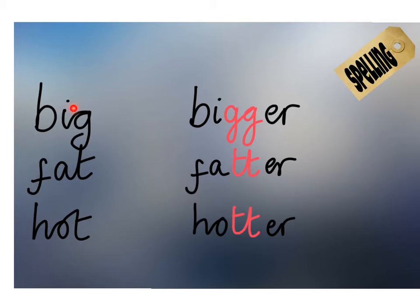Look at what these words end in. G, T, T. These are all consonants. What we've done here is double the consonant. Big becomes bigger with a double G. Fat becomes fatter with a double T. Hot becomes hotter with a double T.